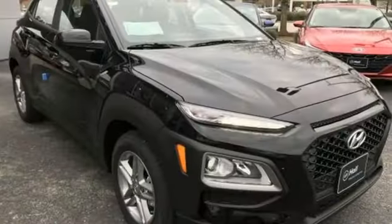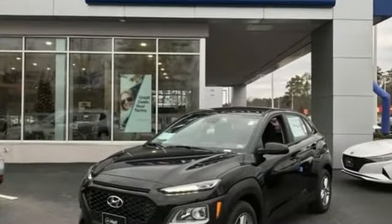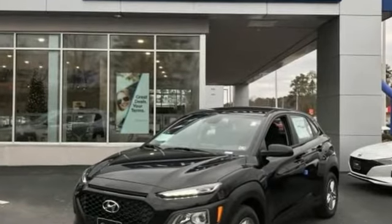Hyundai's attention to detail means a better driving experience for you. If you've been waiting for the perfect time for a test drive, the time is now. Experience it today.